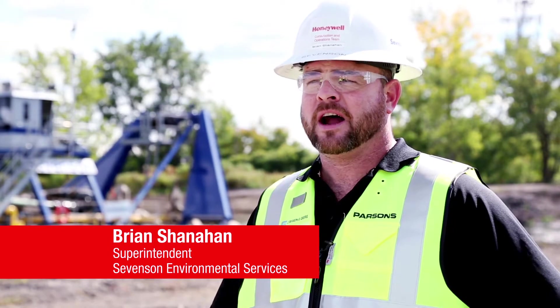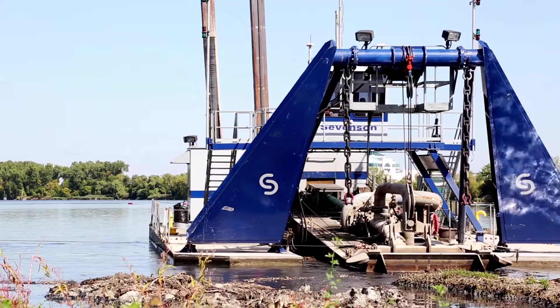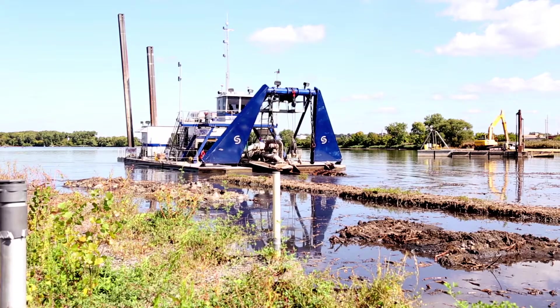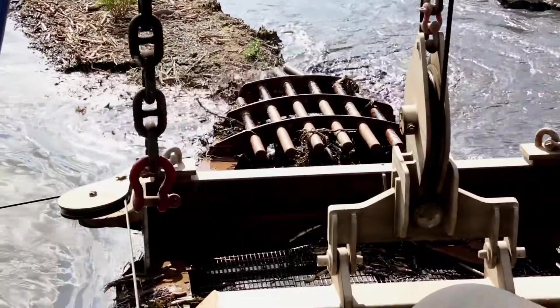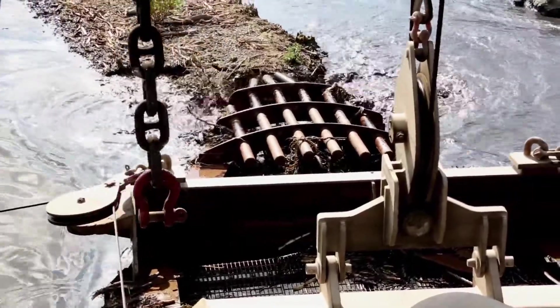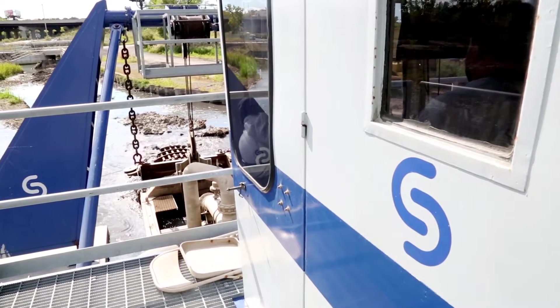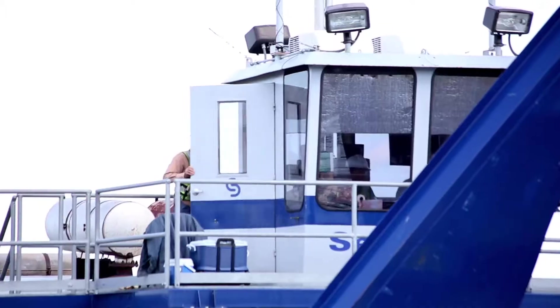What we're looking at here is the largest of our three dredges at the Onondaga Lake Project. This particular dredge has a thousand horsepower pump on it, pumping 5,500 gallons per minute. The cutter head is turning approximately 25 to 30 RPM — going slow to make sure we turn up the material to allow us to pump it up the line.